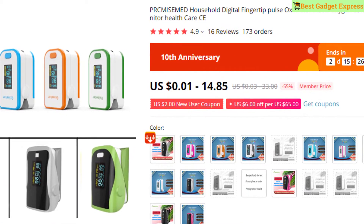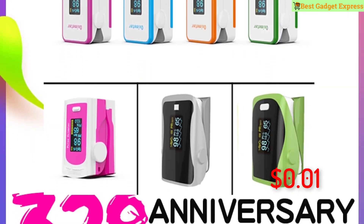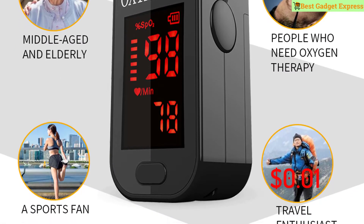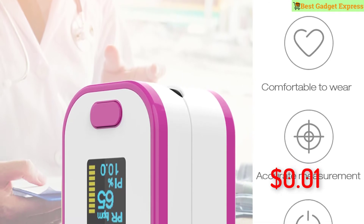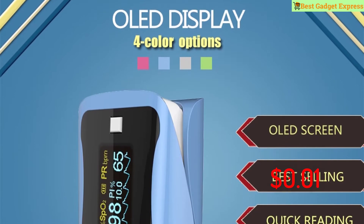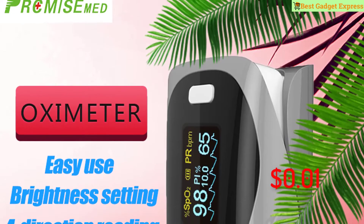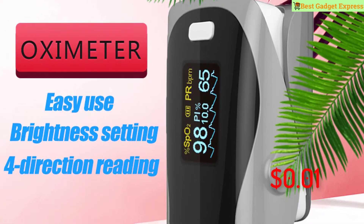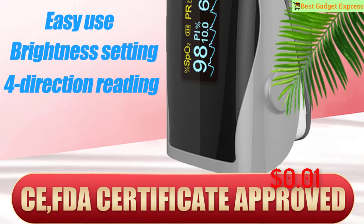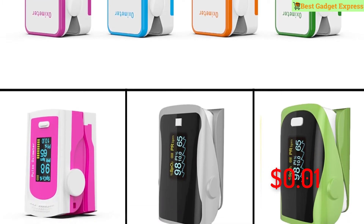Number two is the Pierc Missed household digital fingertip pulse oximeter, blood oxygen saturation meter, finger SpO2 PR monitor, health care CE certified. Features: brand name Pierc Missed. Also available as finger oxygen fingertip pulse oximeter SpO2 in sky blue. Finger pulse oximeter with PI, PR, SpO2 accurate meter. This is the best option for you to buy.